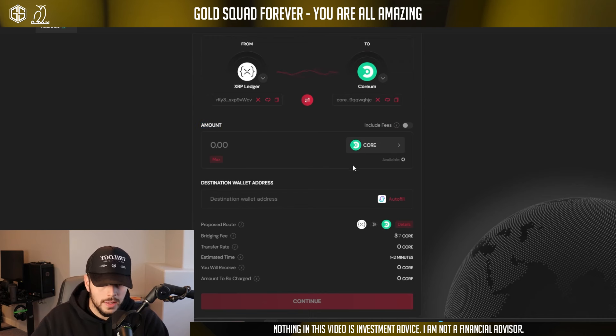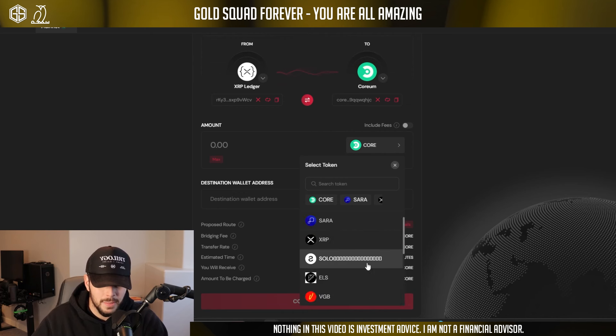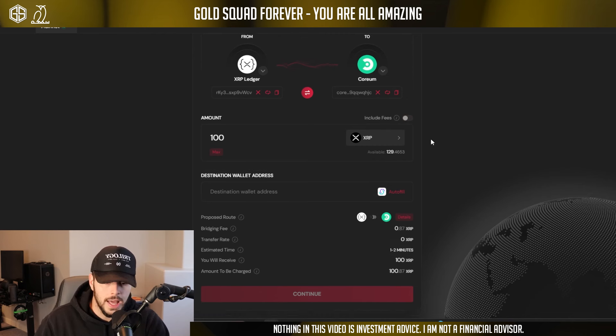Now we're connected — officially connected. Now we've got to connect a Coreum wallet. They currently support Leap, Kepler, or Cosmos Station. We're going to use Cosmos Station — simply confirm, just like MetaMask or something. Then here you have the amount — you can look through some of the tokens they have enabled. We're going to bridge some XRP over.